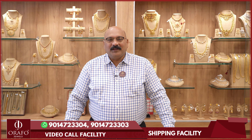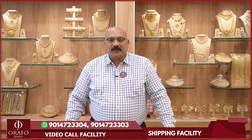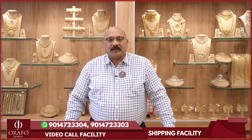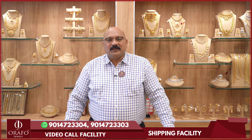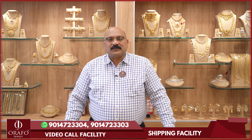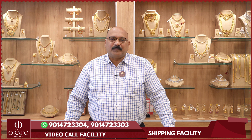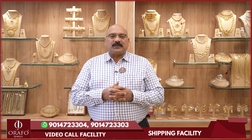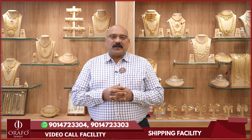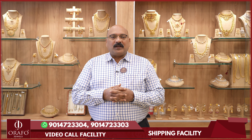We are in the next month of the wedding season, and we will show you our latest designs. This is the Bridal Jewellery Collection featuring Swarovski's Bridal Jewellery Collection designs.